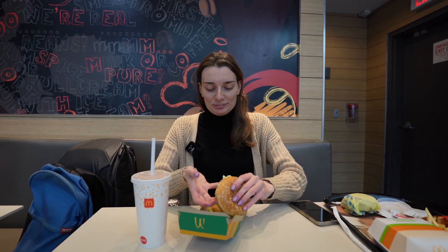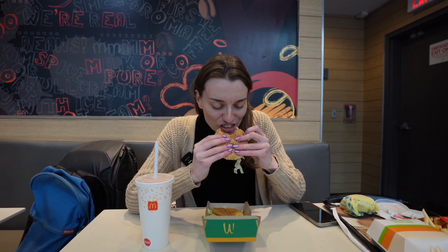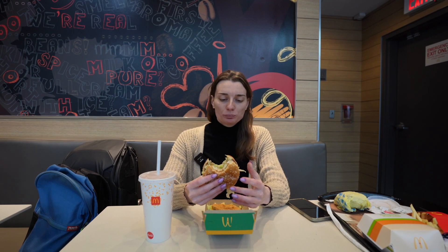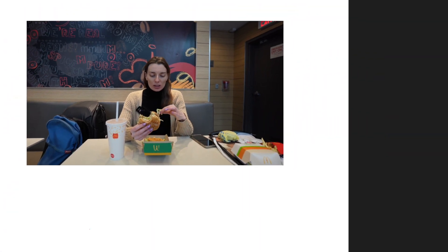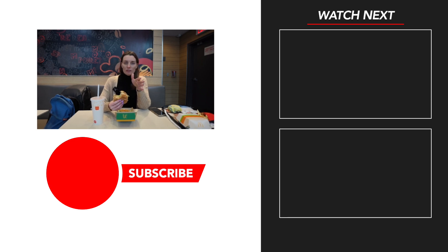Okay, let's try it — I'm a weirdo, I eat my big mac like this, I separated it. It's good, I like it. It's like a McChicken with big mac sauce. It is really good. Don't forget to subscribe to my channel and check out other videos.